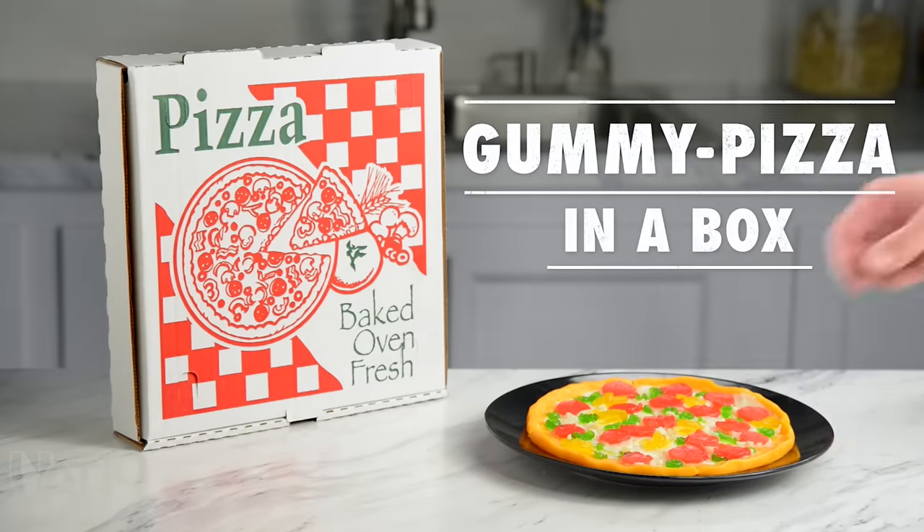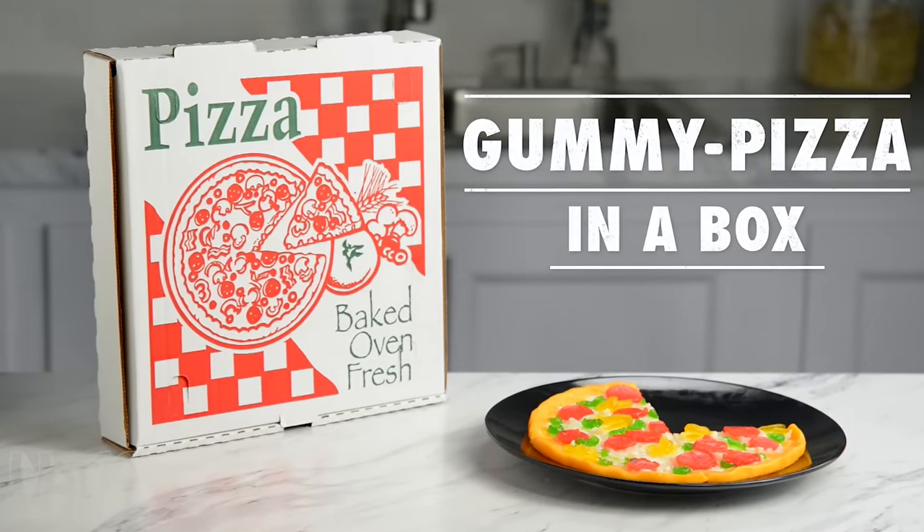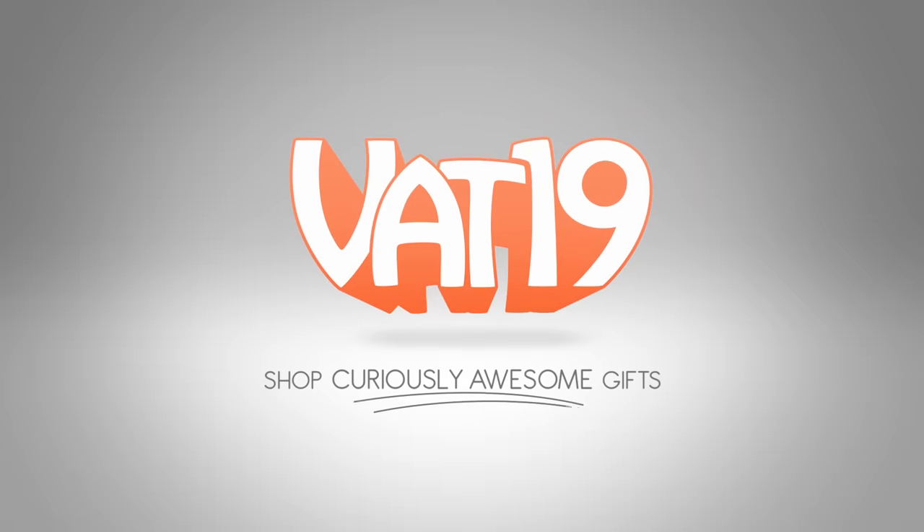Buy the gummy pizza in a box and hundreds of other curiously awesome gifts at Vat19.com.